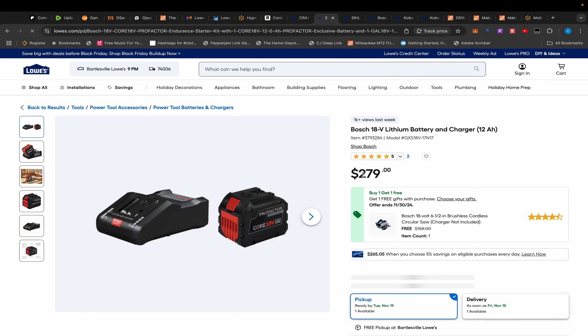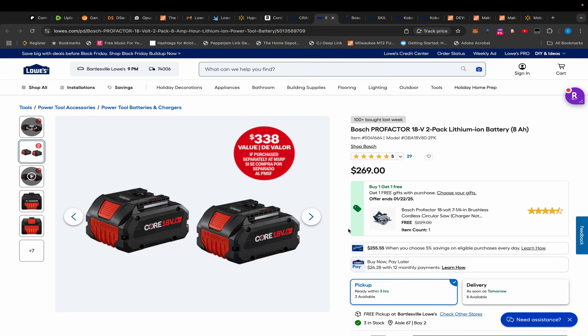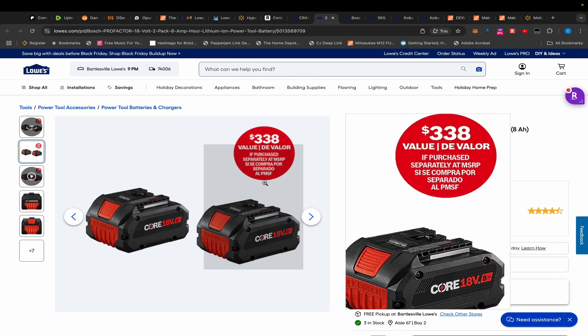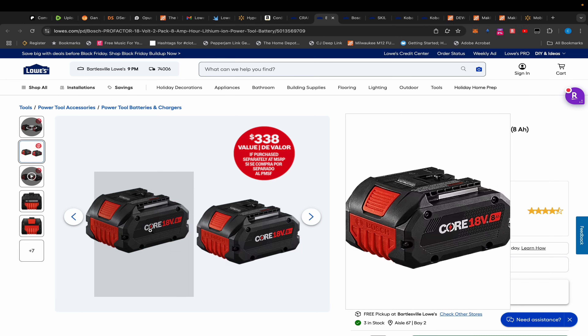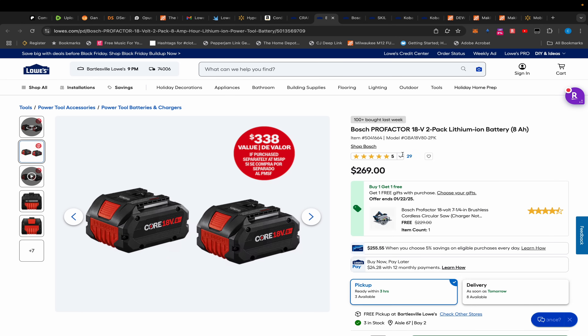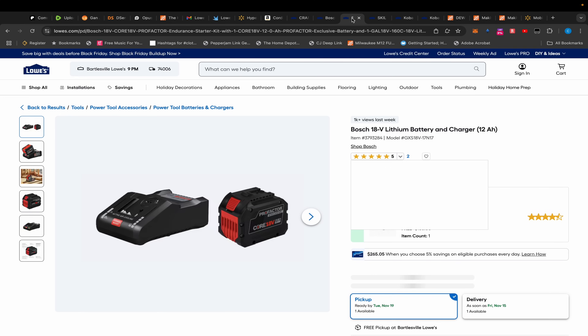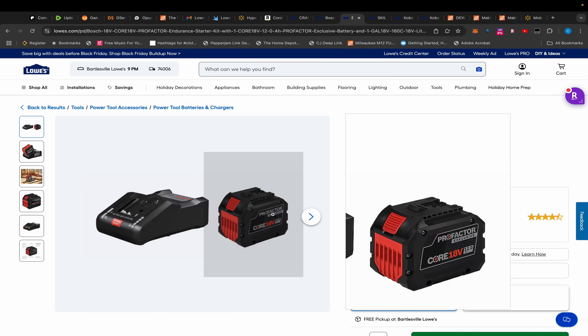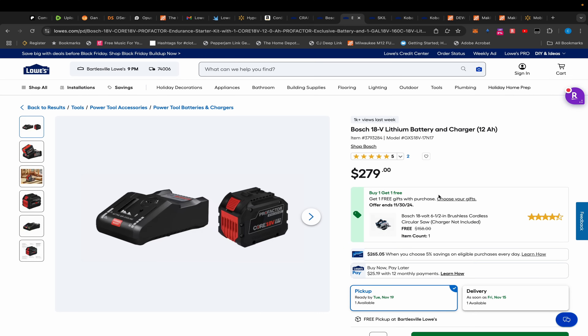Moving on, here's an interesting deal. We talked about the Bosch BOGOs — the two 8 amp-hour batteries. You guys agreed this made more sense than the starter kit with the charger and the one 8 amp-hour battery, where you get to choose from crazy Pro Factor tools.